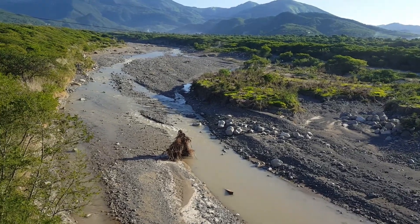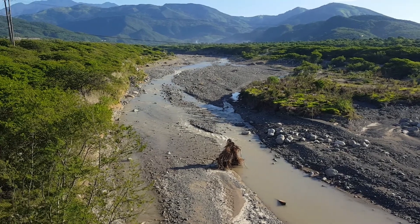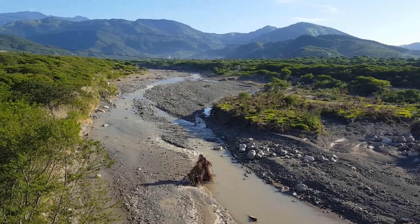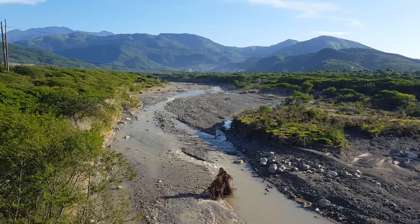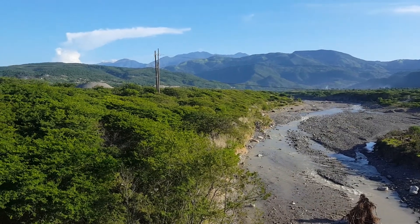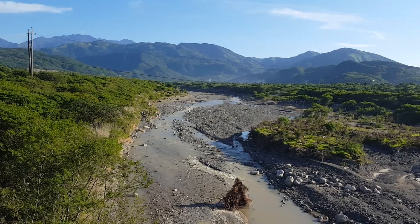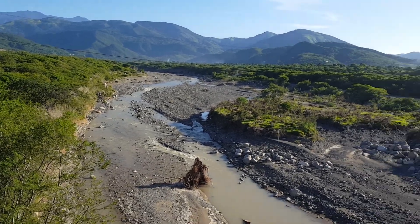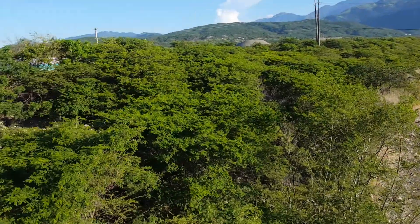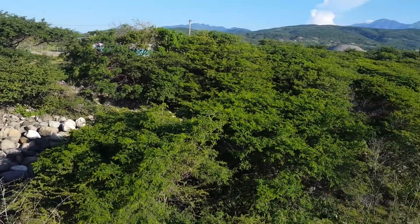This is a section of the Yalas River located in St. Thomas. The river is actually flowing from the verdant hills of Yalas, and as it flows down we can see the boulders on the side right here. These are actually large stones that are deposited by the river.